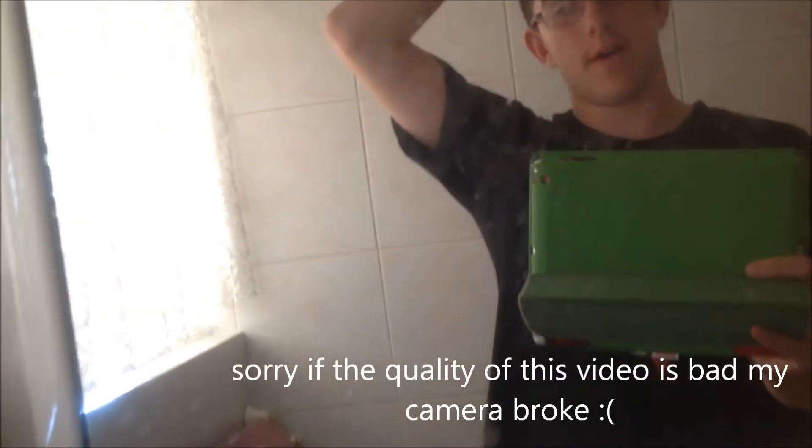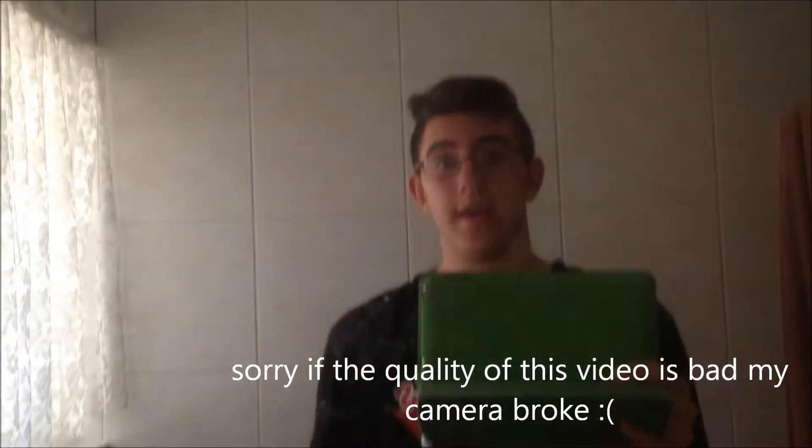Hey guys, welcome back to my channel. Today I'm going to be giving you a house tour video, so let's get on with it. I'm going to start you off from my bathroom.